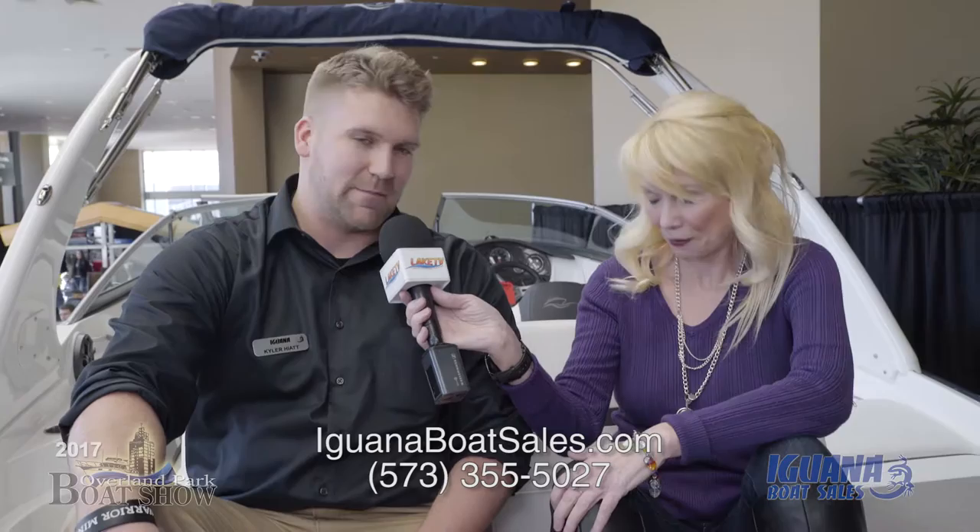If folks didn't see you here at the Overland Park Boat Show, they can see you at some other boat shows coming up right before the season starts. Yeah, we're currently at the St. Louis Boat Show as well, we'll be at the St. Charles show coming up, and a few of us will even head down to Miami.